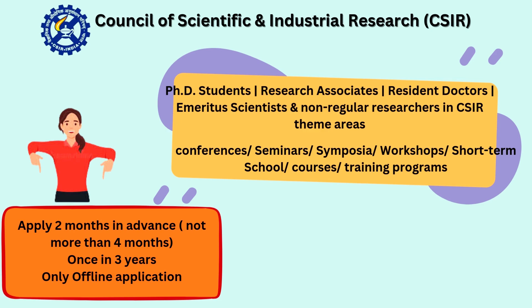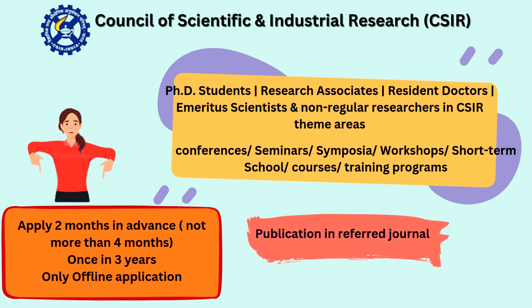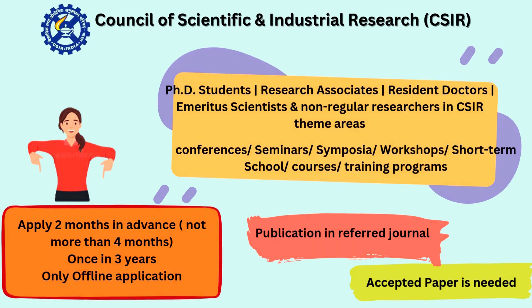A very different aspect from the previous travel grants is that CSIR has an offline application process — you must send the application form to the CSIR office in Delhi, and it should reach them two months in advance. For eligibility, you need at least one publication in referred journals such as SCI, SCIE, or PubMed indexed journals, and an accepted paper or accepted abstract is an added criteria.